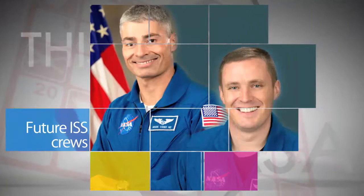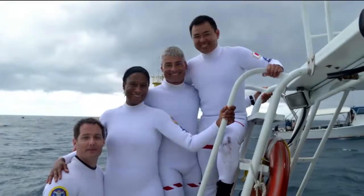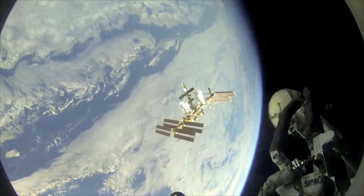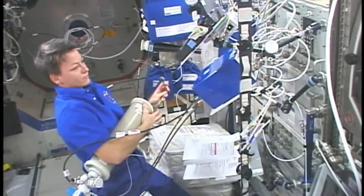NASA astronauts Mark VandeHei and Jack Fisher are among those named to the Expedition 51-52 crews to the station in 2017, that will continue important research to advance NASA's journey to Mars and make discoveries that can benefit all of humanity. When VandeHei and his crewmates arrive at the ISS in March 2017, veteran NASA astronaut Peggy Whitson will be part of the crew already on board. Fisher will follow as part of the Soyuz crew scheduled to arrive in May 2017.